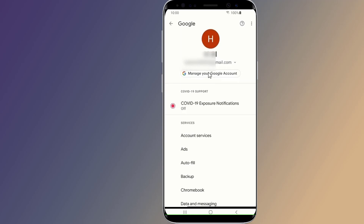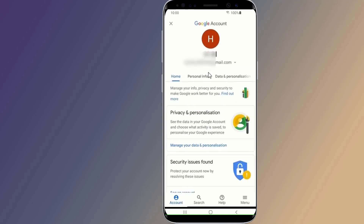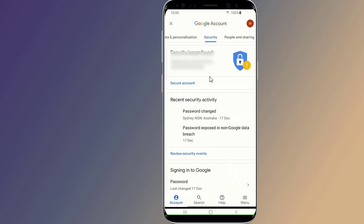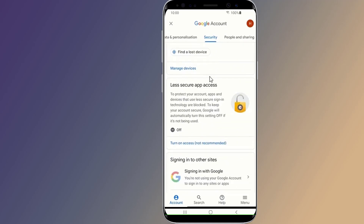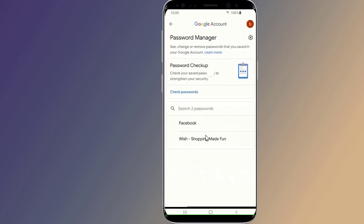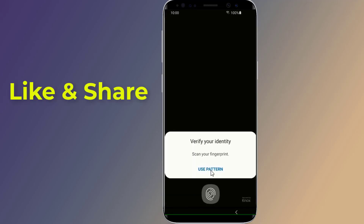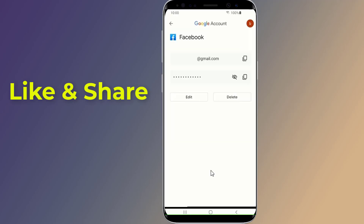Select 'Manage your Google Account,' go to Security, and scroll down to Password Manager. Here you will find all your saved passwords. Select Facebook, enter your phone login, and now you can view your Facebook password.